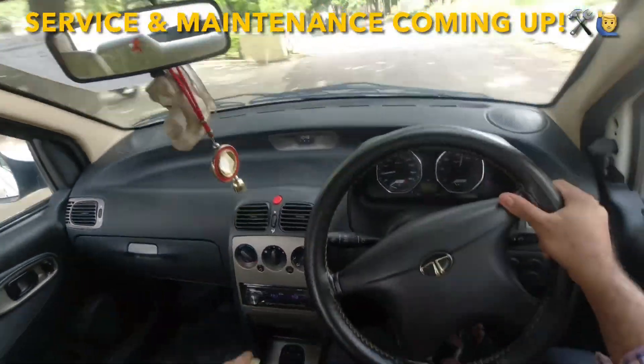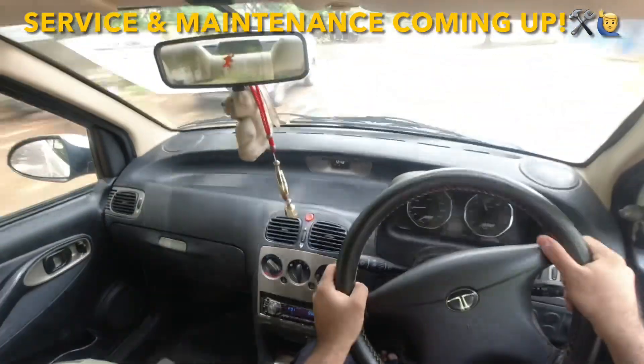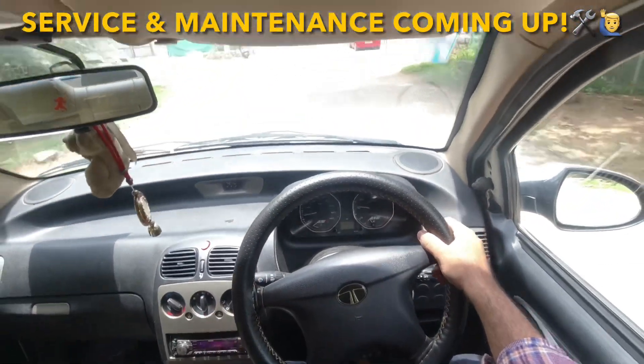What's up guys, today we are running the Tata Indigo. The Tata Indigo ECS is a 2013 model. The diesel engine comes with a 1.4 liter diesel engine and manual transmission.